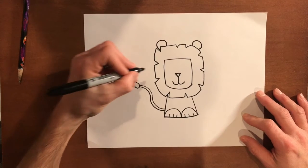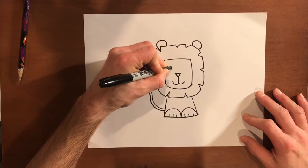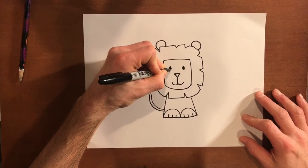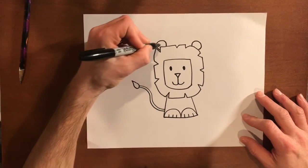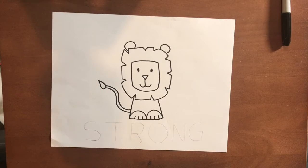Final step — I'm going to make him some eyes. So I'm just going to make little dots here for his eyes. If you want to make eyebrows, cool. If you want to make a bow and turn it into a girl lion, go for it.